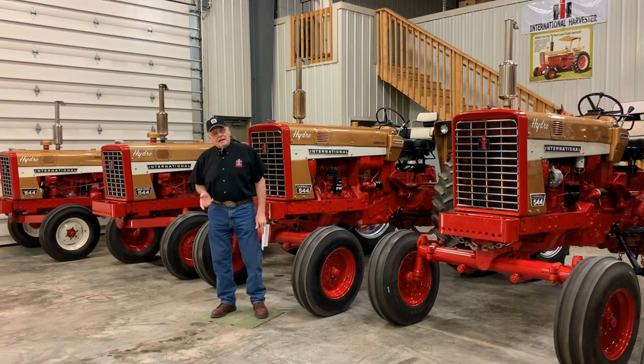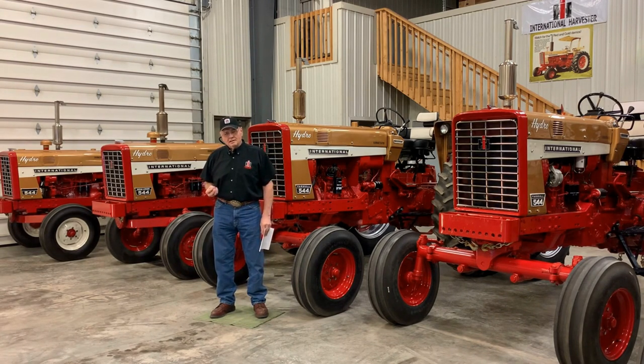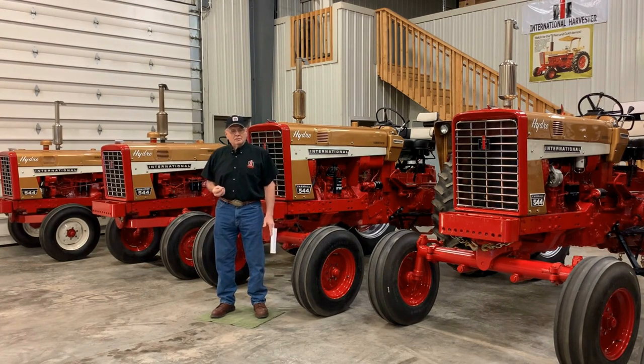As you can see, IH excelled in meeting customer needs with innovation and flexibility and by building bold, audacious sales promotions like the gold demonstrator program. Owning an authentic gold demonstrator is not only owning a piece of IH history, but owning a piece of that honest, hard-working rural foundation that built America.